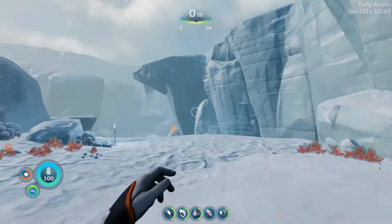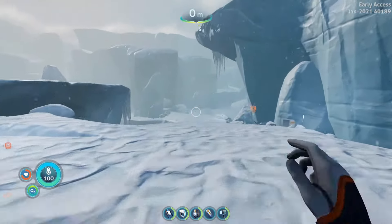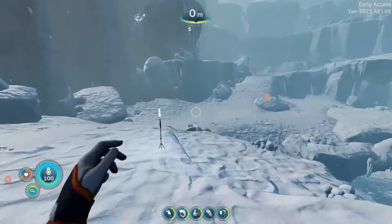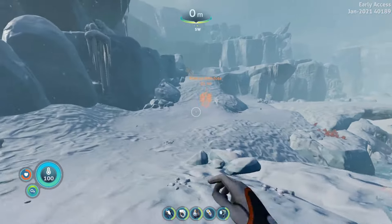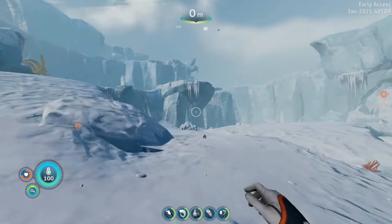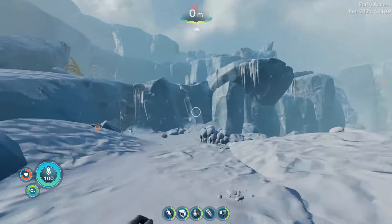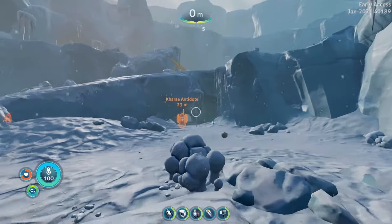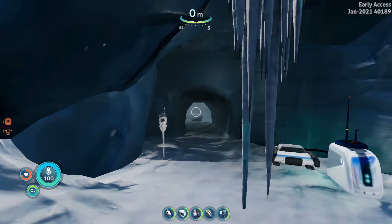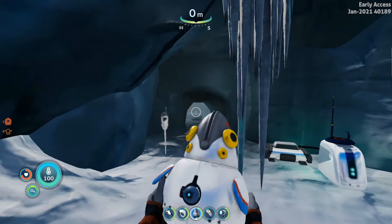The path will start to slope down in a south direction — follow it down. Here at the bottom, instead of going up the slope, you are going to break off to the right. If you look left, there is a small cave here in the slope, and this is where your spy penguin can gain access to the Kara Antidote.